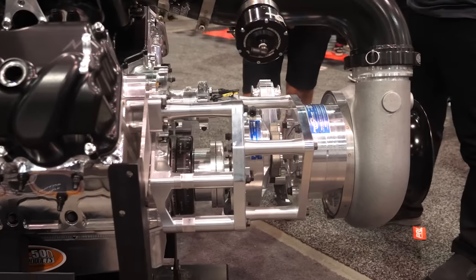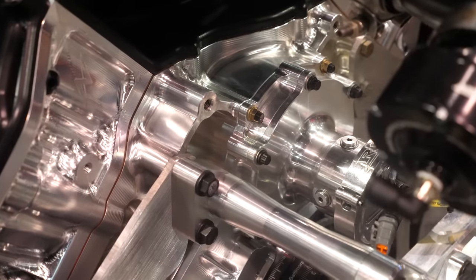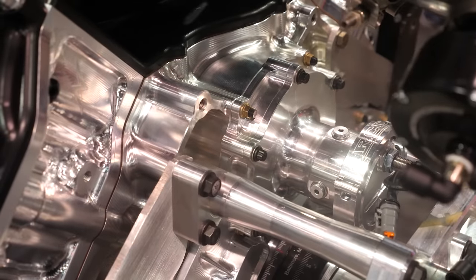When we look at a centrifugal supercharger, essentially the compressor side looks identical to a turbocharger. Very similar — the difference would be the RPM at which it operates. Small turbochargers can be upwards of 200,000 RPM; bigger race ones are probably in the 80,000–100,000 RPM range. We like to stay about 75,000 RPM and lower for gearbox purposes, though racers do push that envelope. The compressor design has to take that RPM limitation into account.